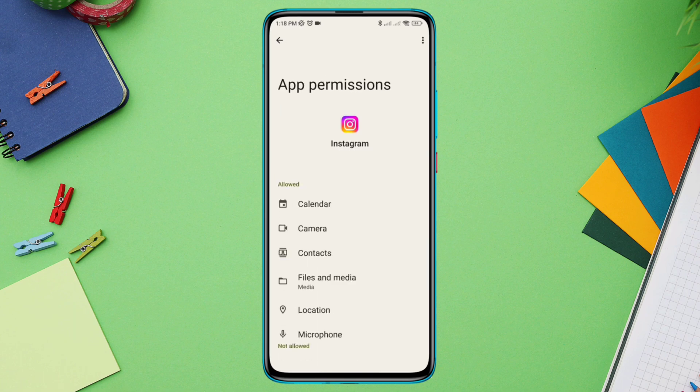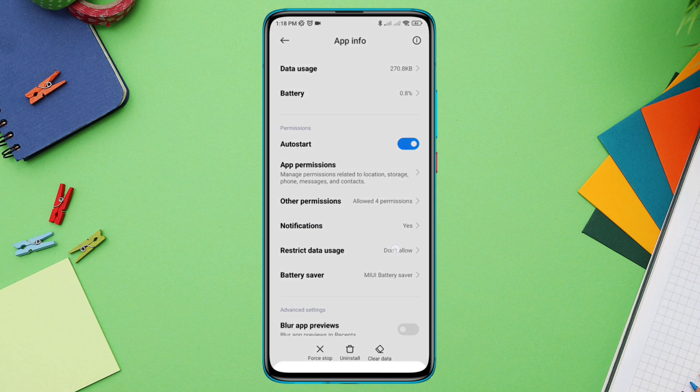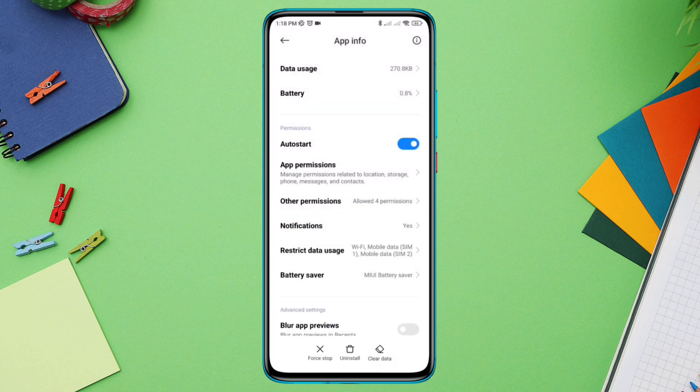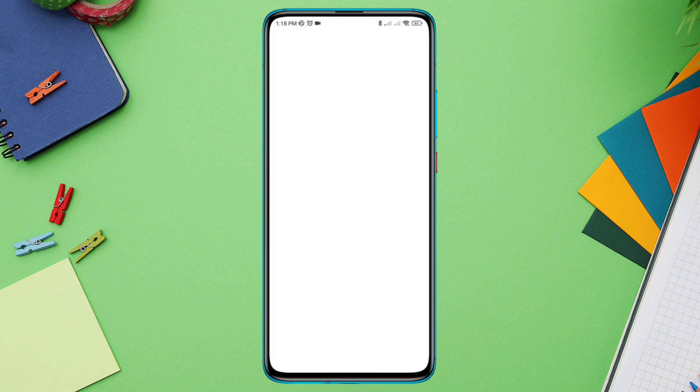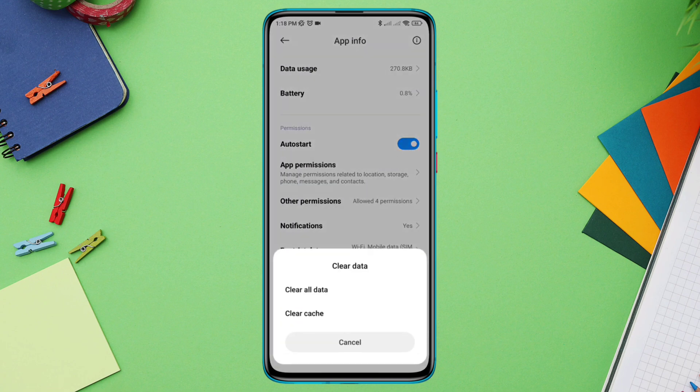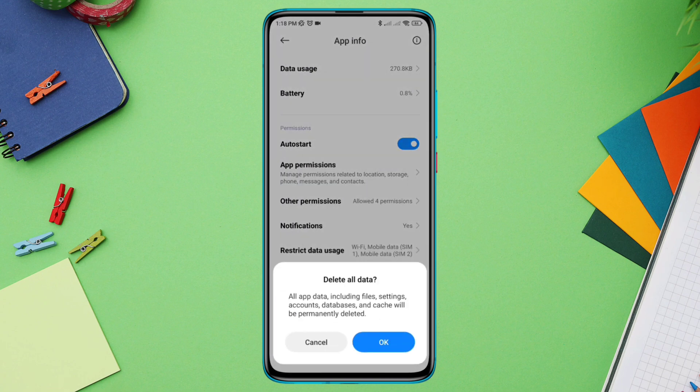Go back, then tap Restricted Data Usage and enable WiFi and mobile data from here. After this, tap Battery Saver and select No Restrictions. Then tap Clear Data, tap Clear All Data, and tap OK.